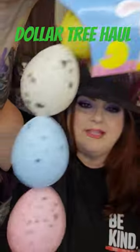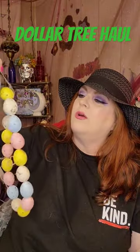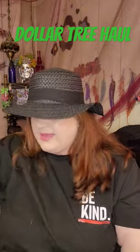I love these. I try to get one of these every single year. Look at the speckled eggs — are these absolutely adorable? This is garland, and honestly, you can do so much with that.